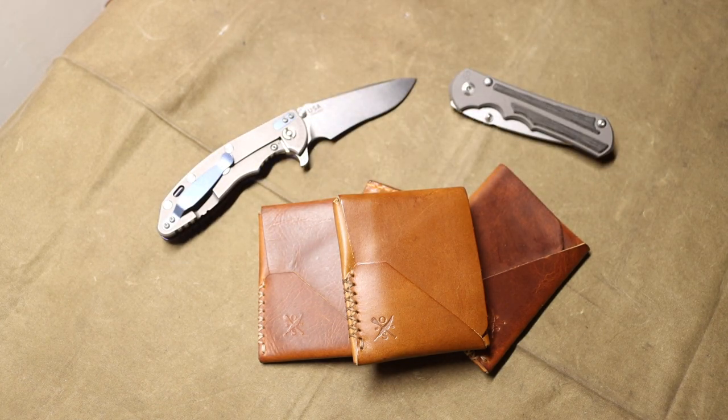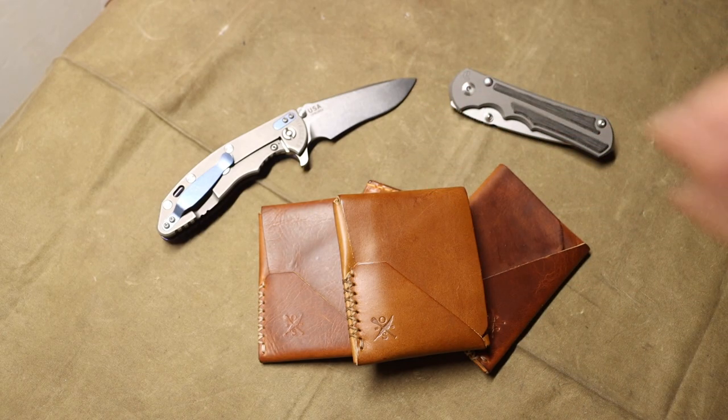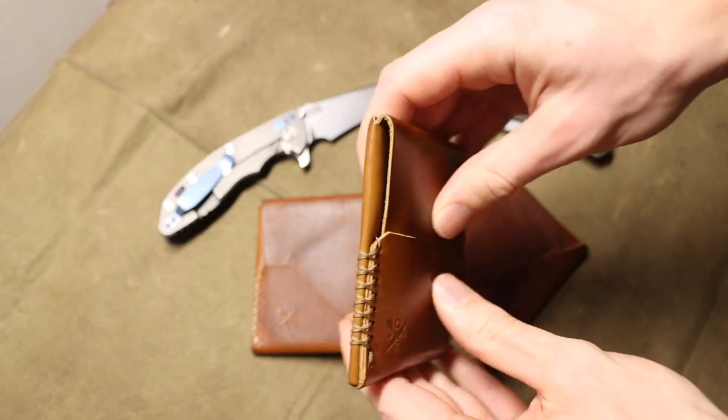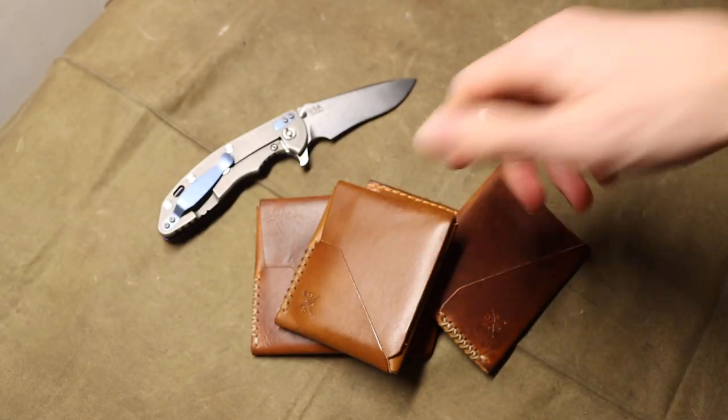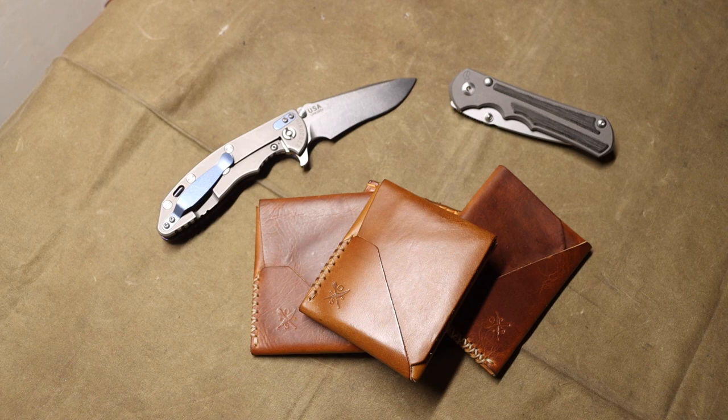Personally, I think Ridge wallets just suck. They're hard, bulky, and not flexible or comfortable - they're a stiff rigid piece of metal or aluminum in your pocket. Don't support Ridge; they're cheap Chinese-made products that suppress the truth and pay content creators to shill their wallets. Not all creators who promote them are bad, but just be mindful and don't support Ridge wallets.